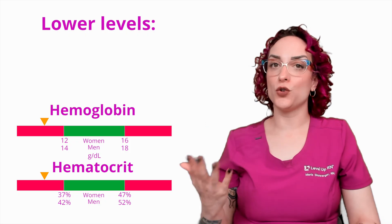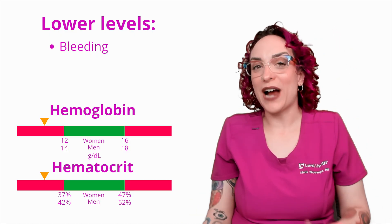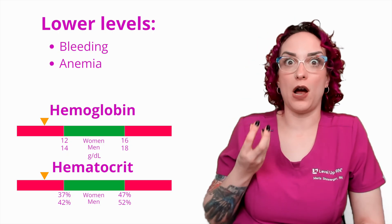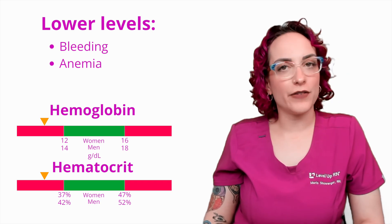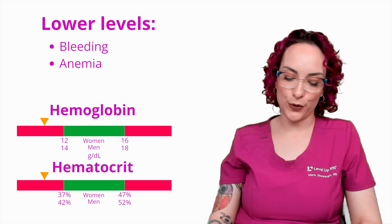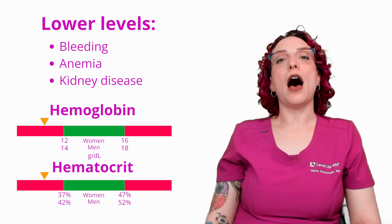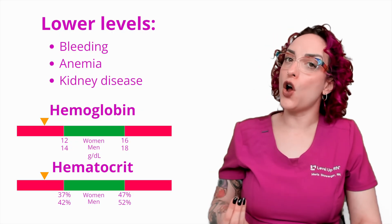Possible causes of lower H&H levels include bleeding — if a patient is losing blood, hemoglobin and hematocrit will drop drastically. Anemia, especially iron deficiency anemia, is another cause: iron is the primary molecule in hemoglobin, and you need four atoms of iron to make one molecule of hemoglobin, so without enough iron you can't make hemoglobin. Kidney disease is also a cause, because the kidneys produce erythropoietin in response to low blood oxygen; if the kidneys are diseased, less EPO is produced, leading to fewer red blood cells and lower hemoglobin.